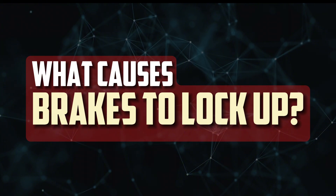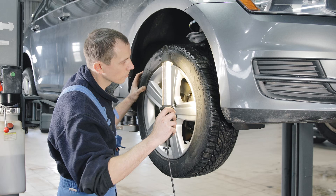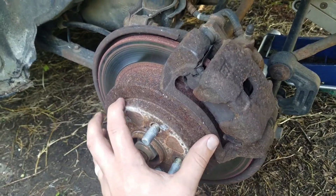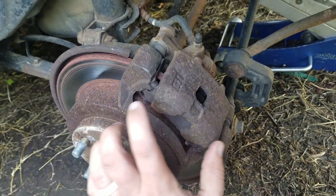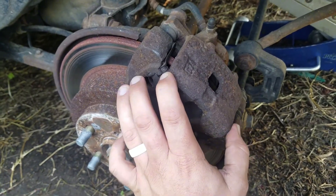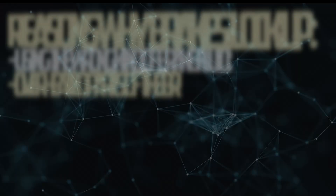What causes brakes to lock up while driving? Brake lock-ups still happen occasionally, even though it is far less common than it was in the days before the adoption of modern ABS brakes. Brake system components that are significantly worn out or otherwise compromised are the root cause of the great majority of these problems. The most frequent reasons why a car's brakes lock up while you're driving are listed below.